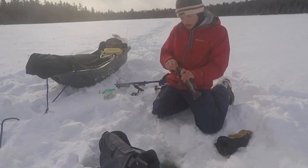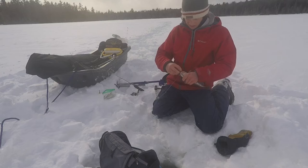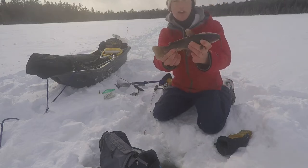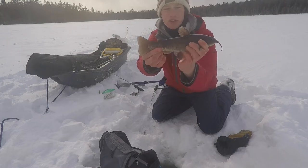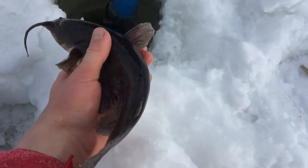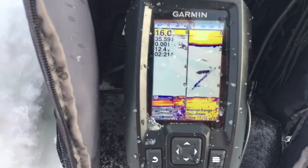They do not care what you use whatsoever. Trying to put this guy back — there he goes. Lots more down there as you can see.